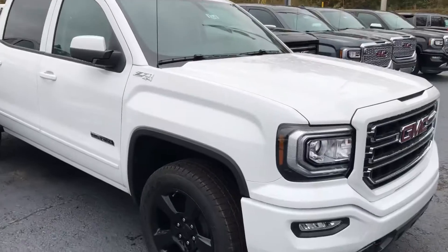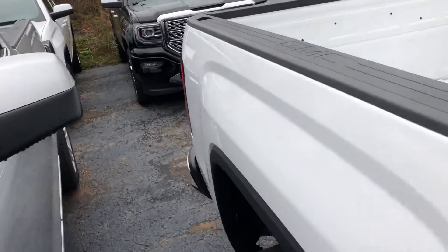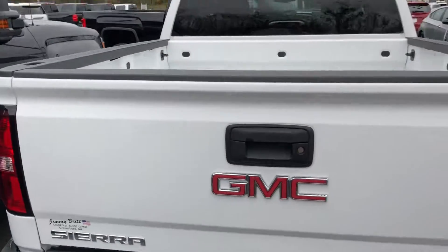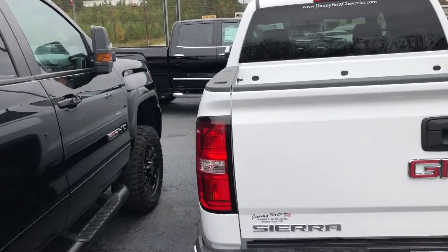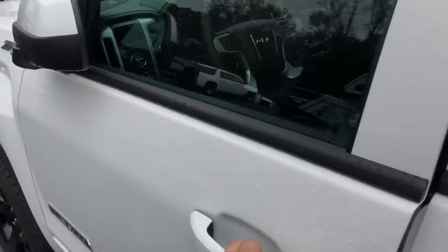Z71 four-wheel drive, elevation edition. And what I'm going to do is I've got to go ask my service manager about how much weight you can actually put in the bed as opposed to what you can tow, just to see if the springs can handle everything.